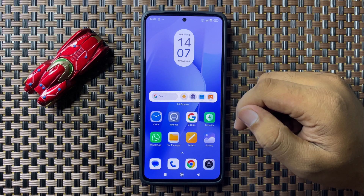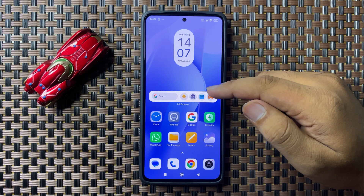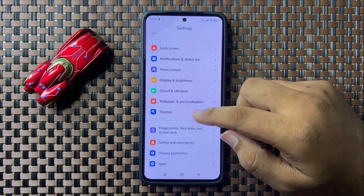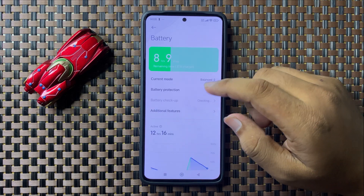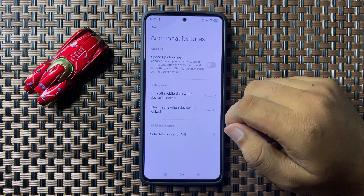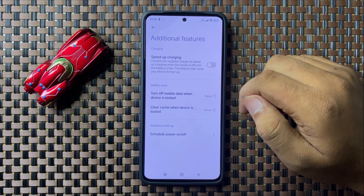To enable fast charging, open Settings, scroll down and tap on Battery, then tap on Additional Features. Here you will see a 'Speed Up Charging' button.